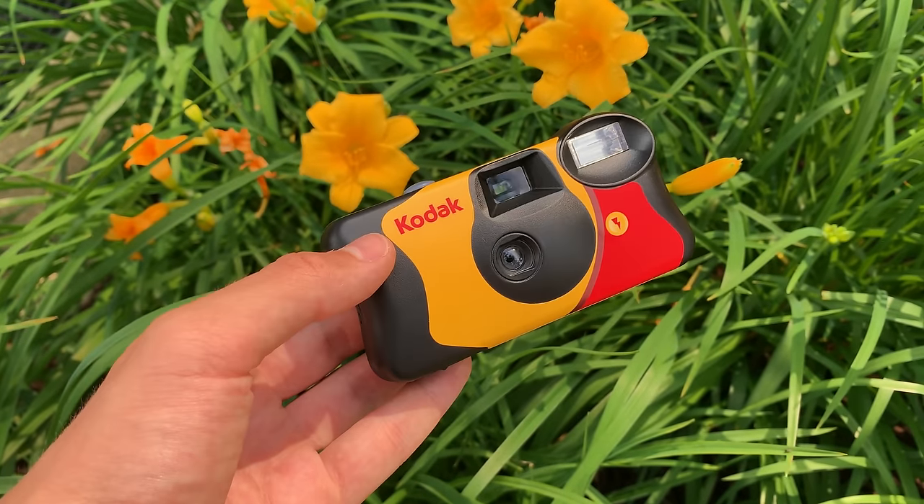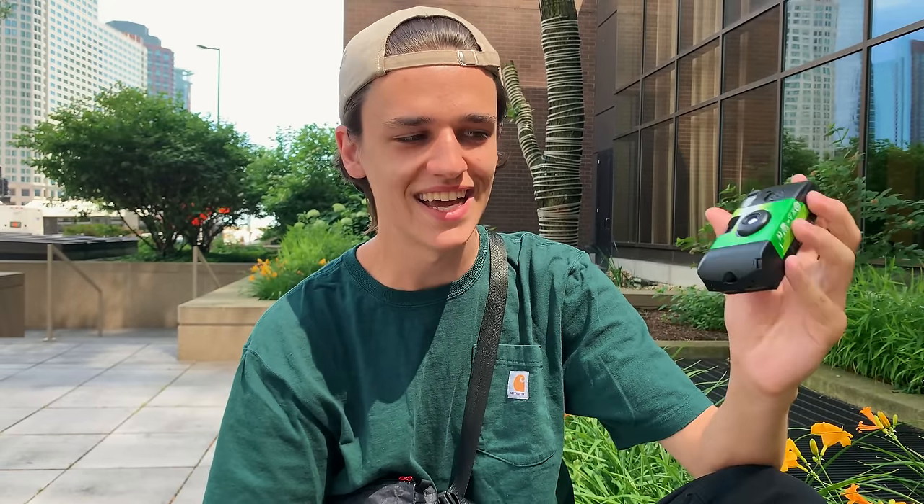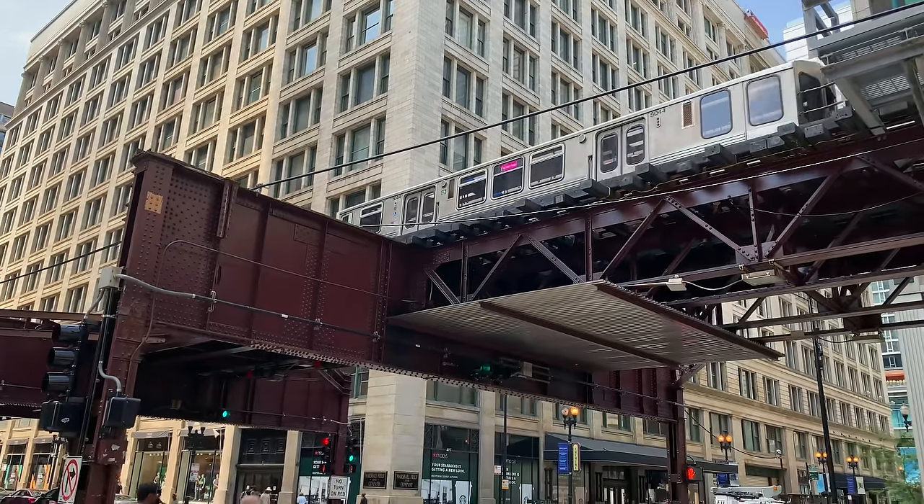I'm a fan of how the Kodak looks for sure. I think the design is nicer, but the Fuji is a little bit smaller. This one is going to be better in low light, and this one is probably a little better for super bright daylight.